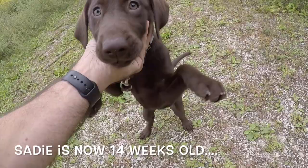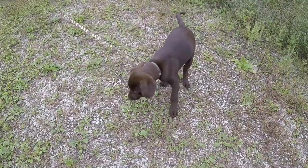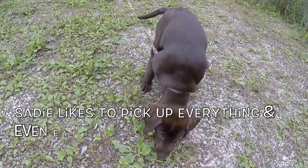We also brought Sadie — say hello to the camera! Sadie's come out here to go milkweed hunting with us too. She wants to pick up everything she sees.